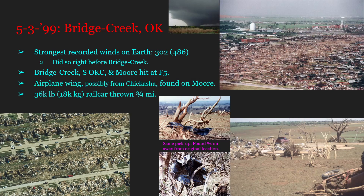An airplane wing, possibly from Chickasha, was found in Moore. A 36,000-pound — that's around 18,000 kilograms — rail car was thrown three-fourths of a mile, which is nearly a whole kilometer. And this thing, to put that little cherry on top, nearly hit the Norman NWS. This forced Norman NWS to take shelter, and I believe Tulsa NWS took over. The good thing about when a WFO — Weather Forecasting Office — needs to take shelter is that other WFOs can take over their area, as they're kind of meant to be able to overlap.